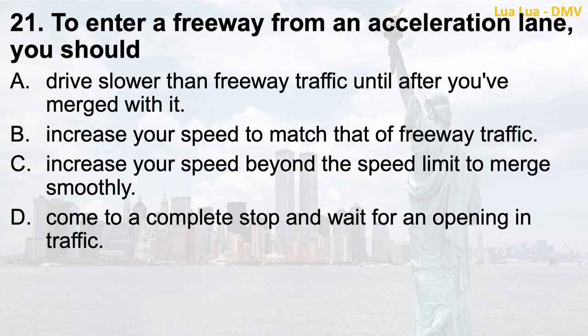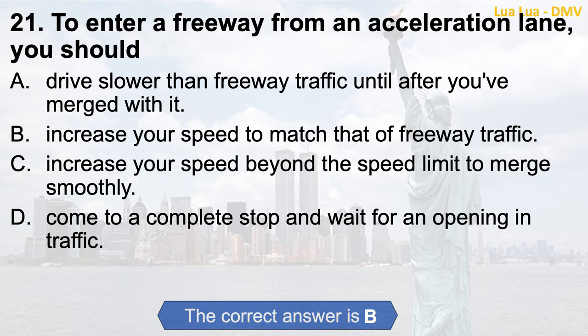Question 21. To enter a freeway from an acceleration lane, you should: a. Drive slower than freeway traffic until after you've merged with it; b. Increase your speed to match that of freeway traffic; c. Increase your speed beyond the speed limit to merge smoothly; d. Come to a complete stop and wait for an opening in traffic. The correct answer is b. Increase your speed to match that of freeway traffic.